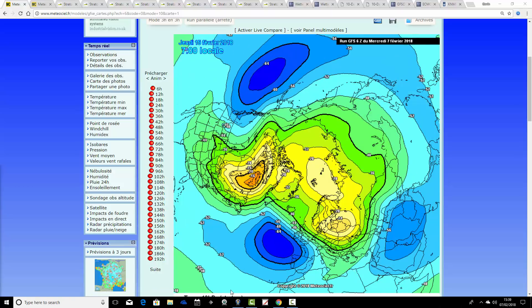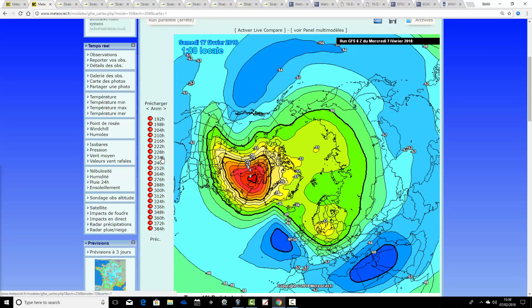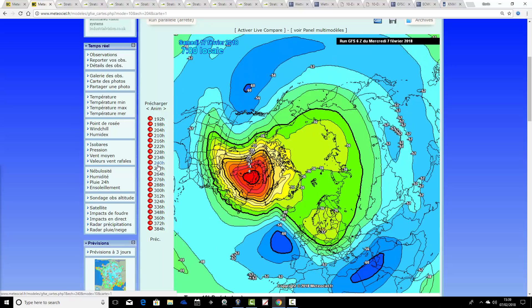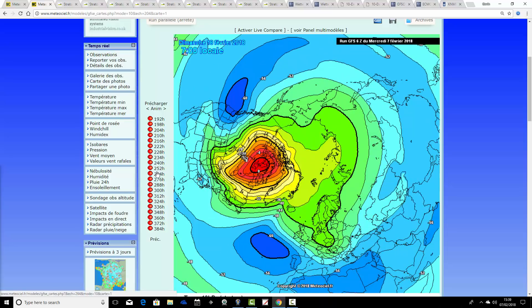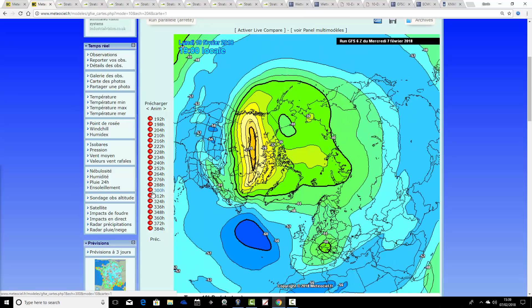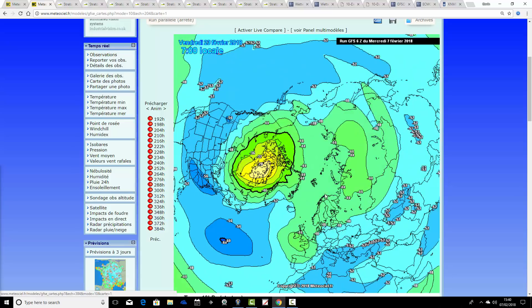We have a very warm stratosphere by the time we get through to the middle part of the month. And then there's still the idea that we get a renewed bout of warming over Canada, with those big red colours turning up over the Canadian part of the Arctic. That's quite unusual for the warming to be located there. A big warming of the stratosphere is occurring over Canada around the 16th–17th of February. You can't maintain those sort of temperatures very long in the stratosphere, but we keep it generally significantly warmer than average with these stratospheric temperatures, right through to the end of the GFS run, which would be the 23rd of February.